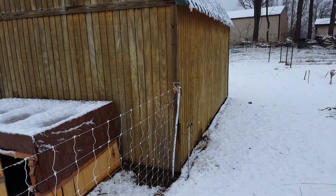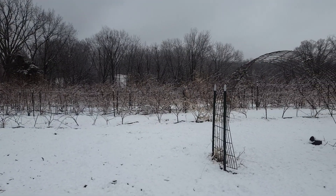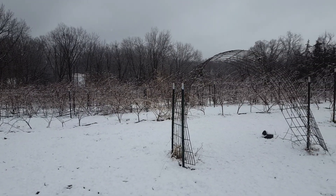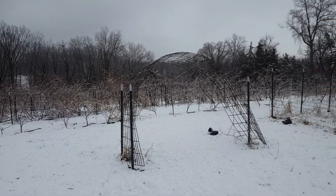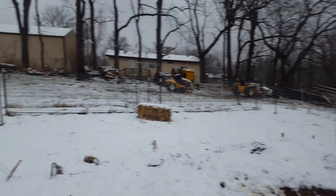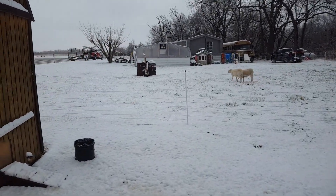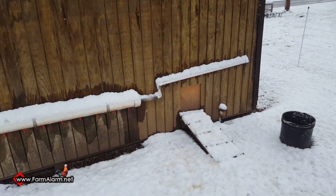We'll show you how we do that. The blackberries sure look awesome in the winter time. If you're new to our channel, we've got 80-foot rows of blackberries — five rows of those. I'm going to let the chickens out.